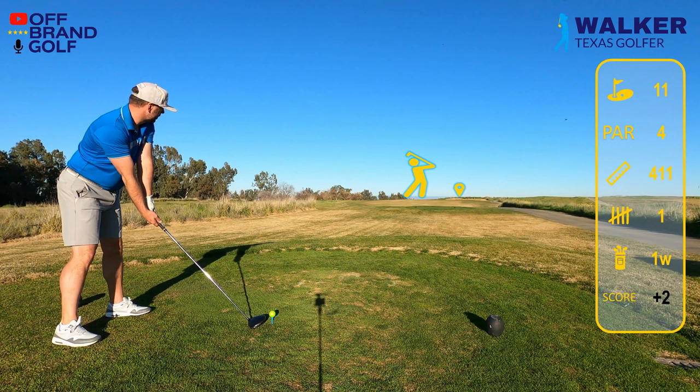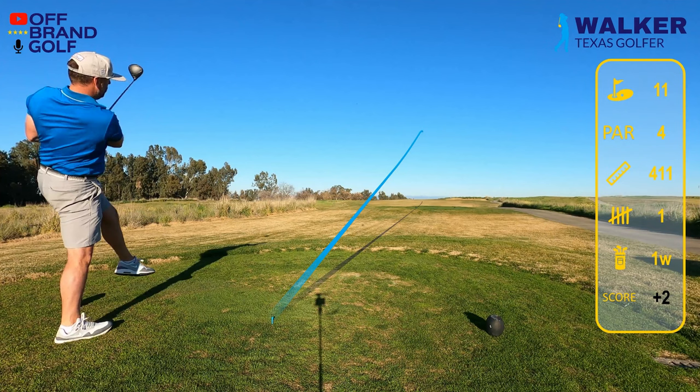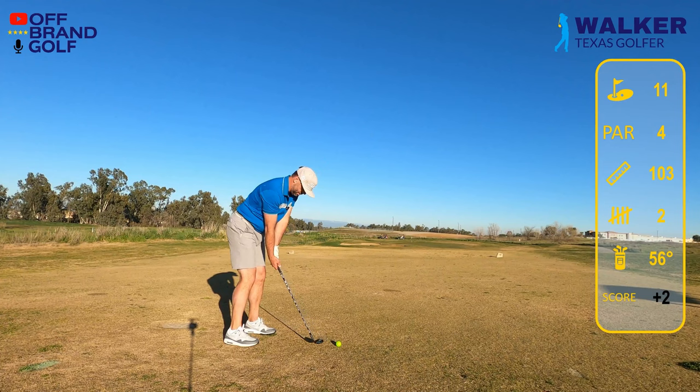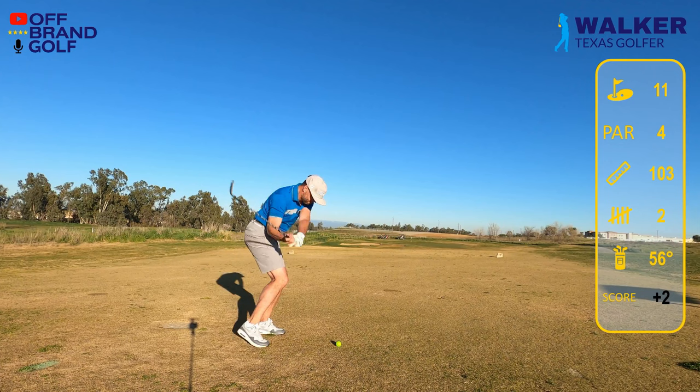I'm tired of going right, so I really line up and make an effort to get turned through this shot — I'm aiming right over those bunkers. It goes a little left; I'm thinking I'm in rough, but it looks like there's a clear area in the back. A little more than 100 yards, right in the middle of the fairway. This is the first time I've actually ever hit the fairway on this hole — I'm always just beyond the bunker in the rough. I've got a 56-degree sand wedge, 103 yards, a little bit downhill.